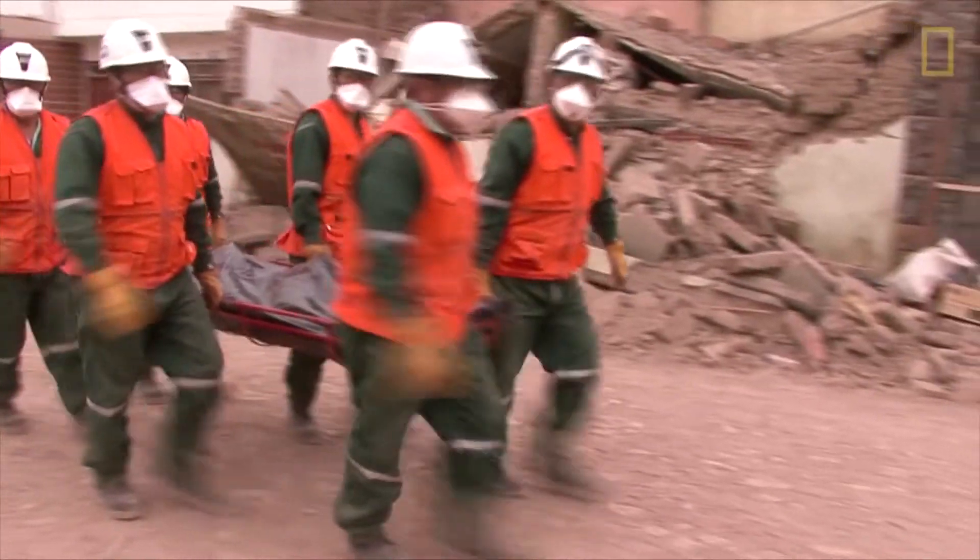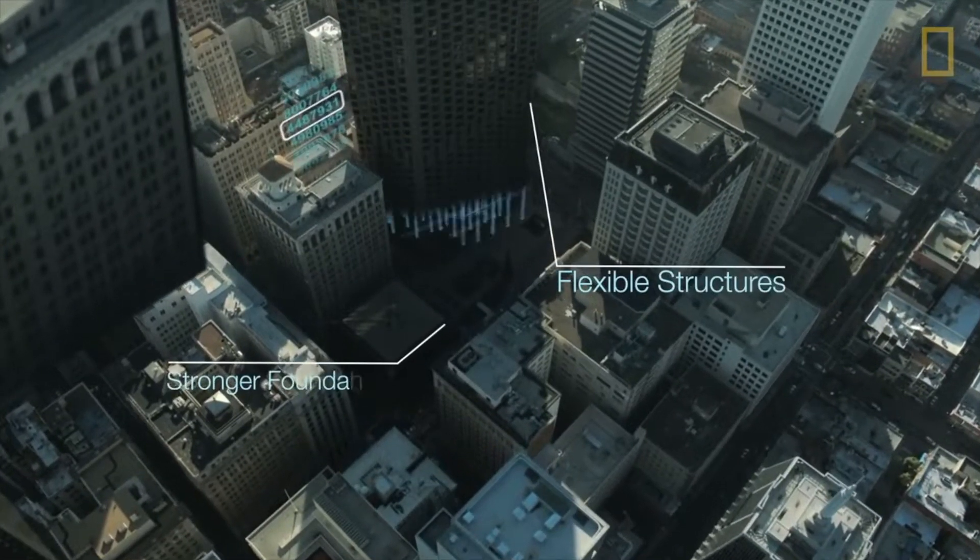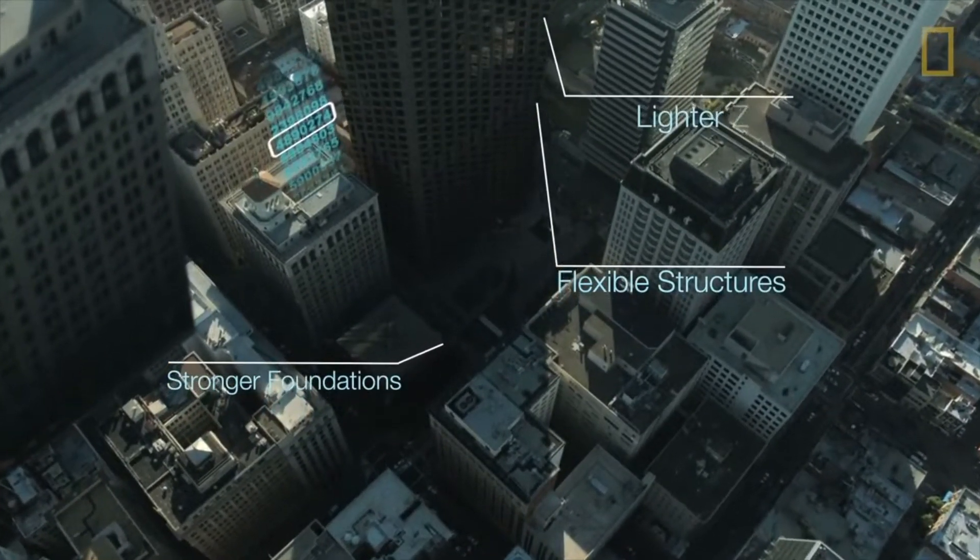We can't see earthquakes coming, but we can prepare for them. Scientists and engineers have been designing stronger buildings resilient enough to survive a direct hit.